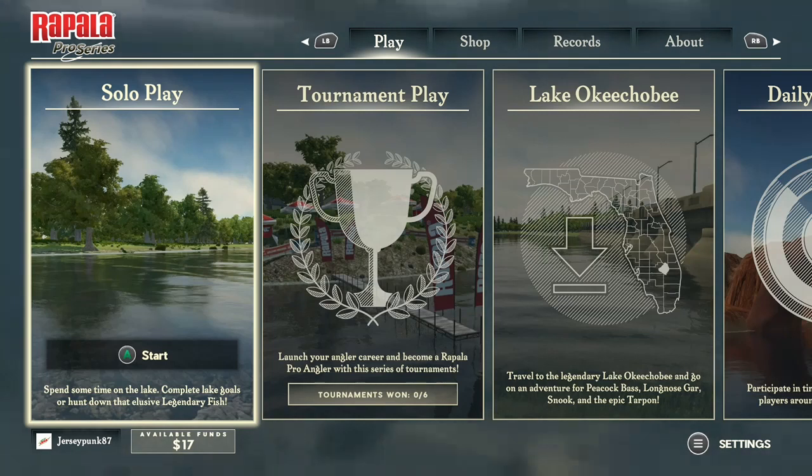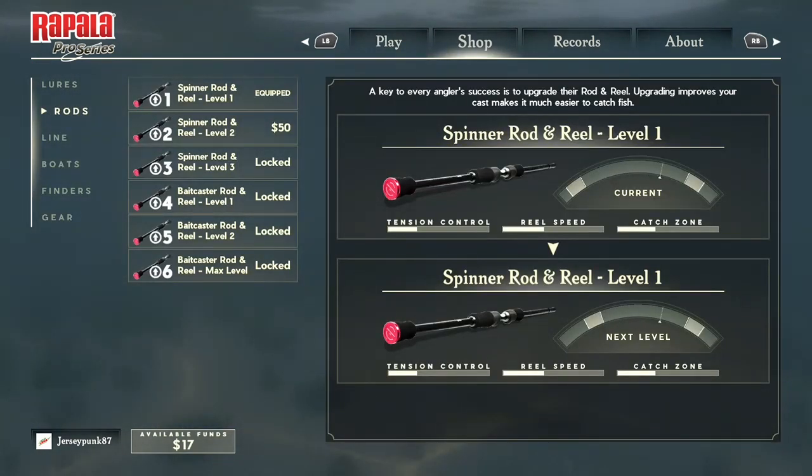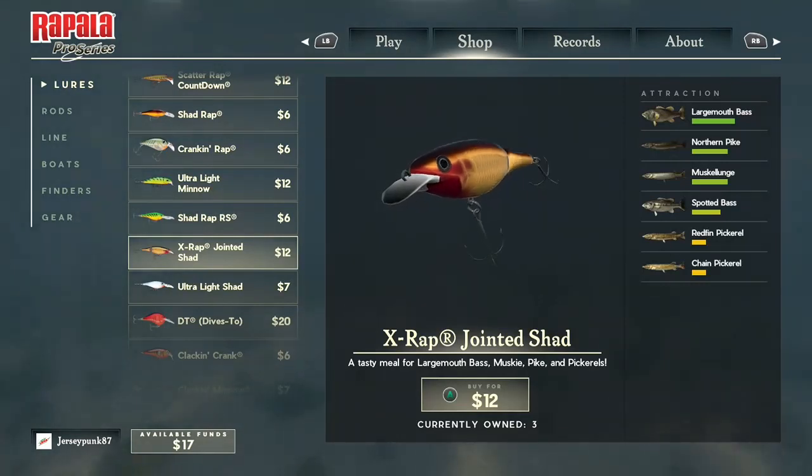What is going on today guys, welcome back to another video on the channel. Today we are going to be playing some Rapala fishing and we got some very interesting fish to be fishing for tonight. We're going to be making a couple of trips for this lure. Tonight we are going to be fishing with the X-Wrap Jointed Shad - it was 12 bucks, I just bought three of them so now I'm down to 17 bucks.